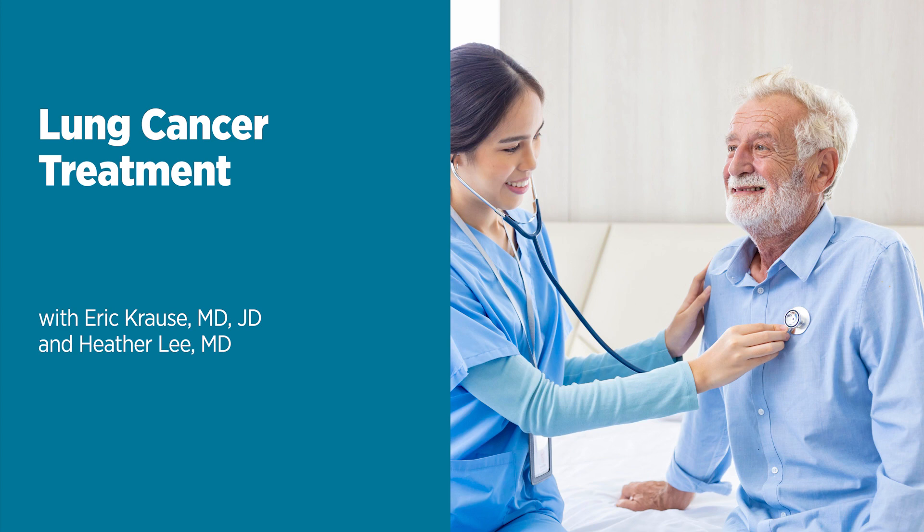Dr. Krause and Dr. Lee, thank you so much for joining us today. We appreciate you making the time and sharing your expertise. Find more shows just like this one at umms.org/podcast. Thank you for listening to Live Greater, a health and wellness podcast brought to you by the University of Maryland Medical System. We look forward to you joining us again, and if you found this podcast helpful, please share it on your social channels and check out the full podcast library for topics of interest to you.